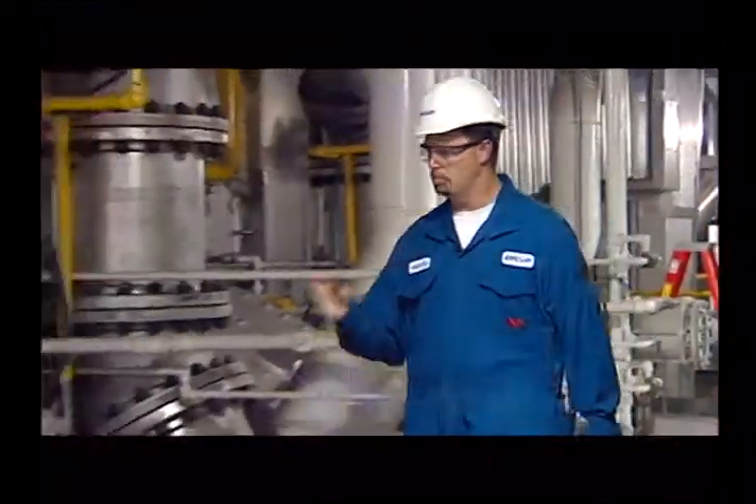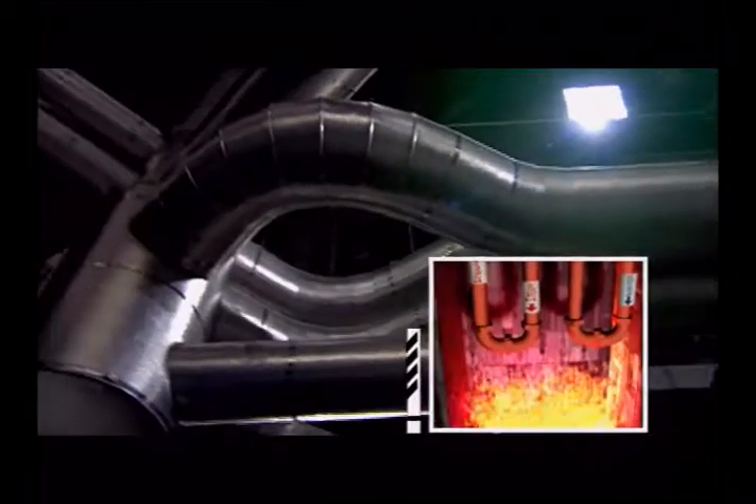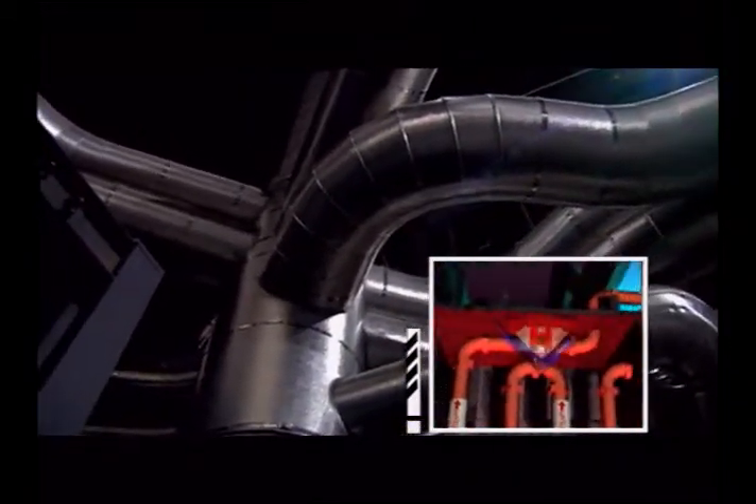This is where the pulverized coal gets blown into the furnace, creating a mass of fire, which in turn heats the boiler tubes, converting the water into superheated steam.